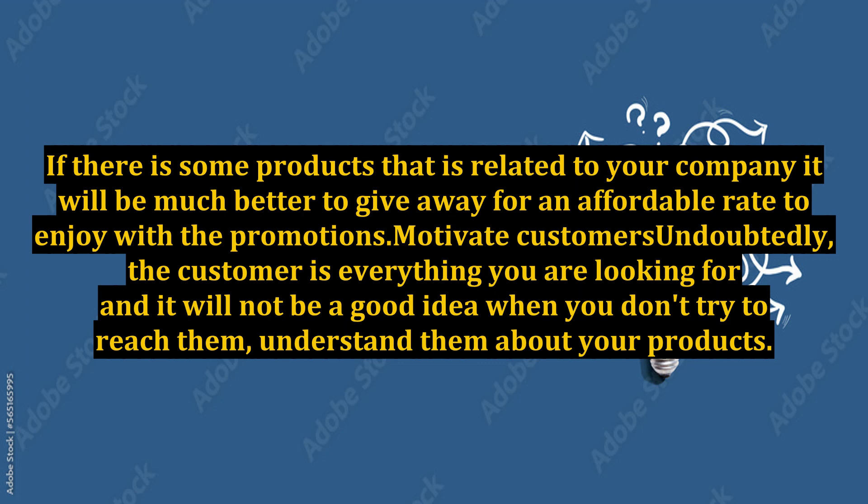It will not be a good idea if you don't try to reach customers and help them understand your products. These simple motivations can do a better job with advice provided about related products when they are buying.